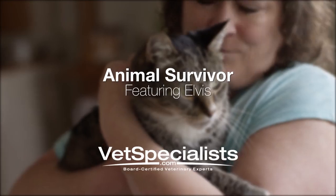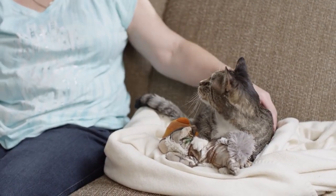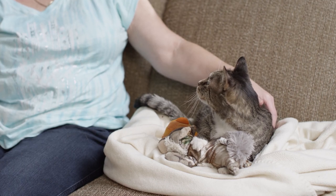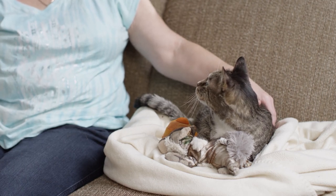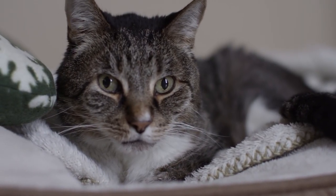I'm Kathy Lee from Rochester, Minnesota, and this is our Mr. Elvis that we adopted from Safe Haven Pet Shelter. We went to the shelter and I wasn't planning on getting a cat, and every time I turned around he was there, so he picked me out.